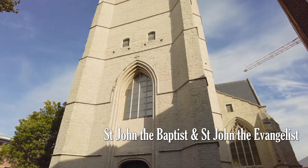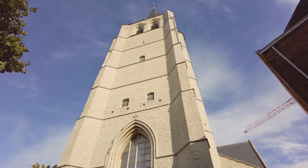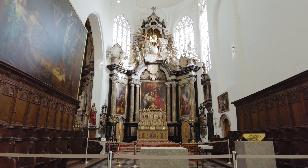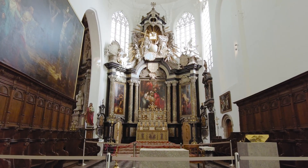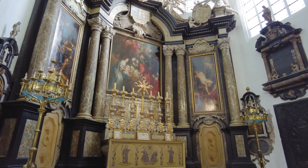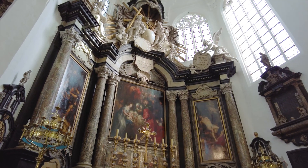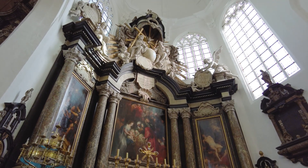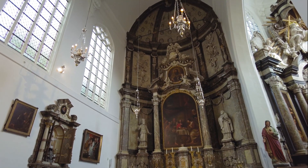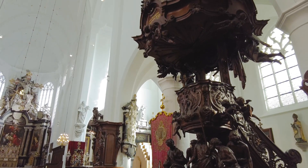Our next discovery is at the Church of St John the Baptist and St John the Evangelist, and it probably won't surprise you but it's another Rubens. This time we have the Adoration of the Magi hanging over the altar. Regardless of your faith, this is a truly stunning sight. This is part of Mechelen's Burgundian walking tour, and again Mechelen's woodworkers are showing off with another fantastic pulpit.